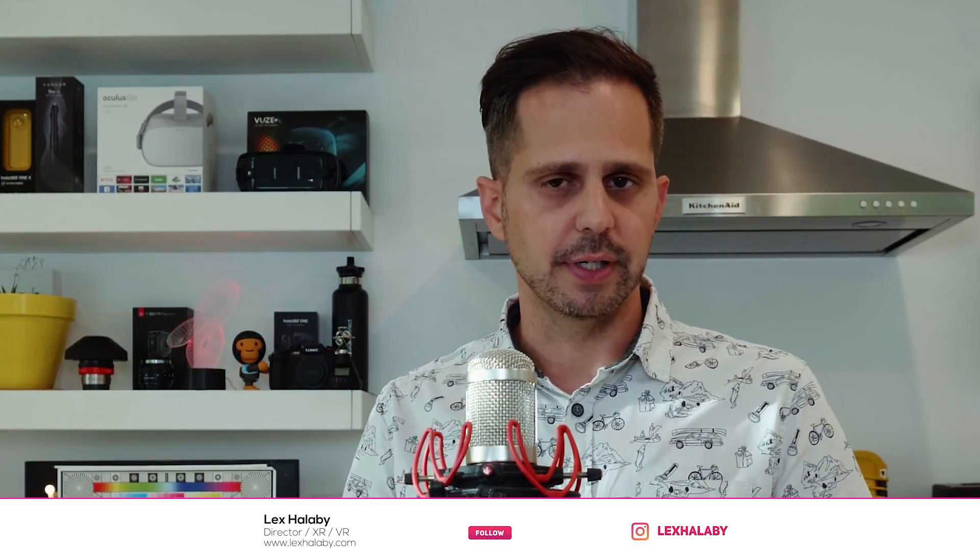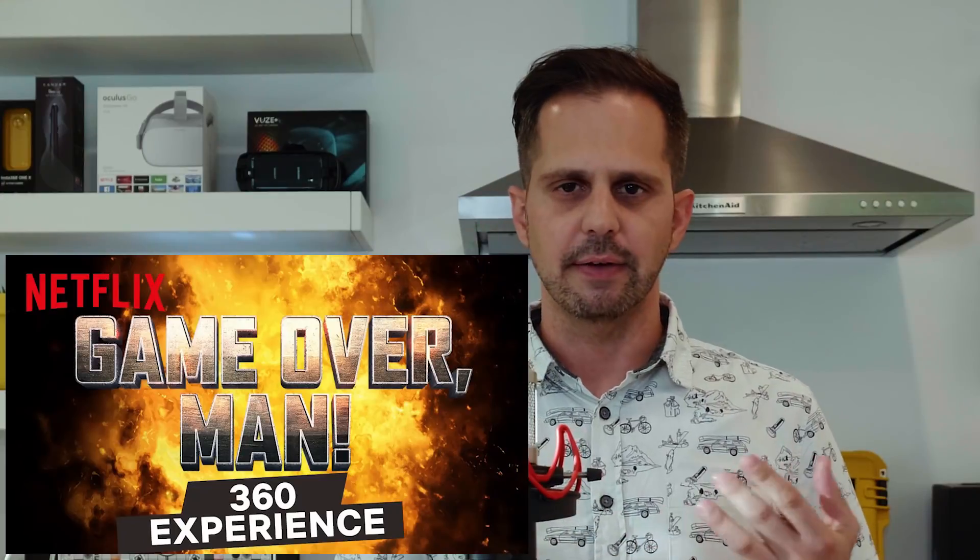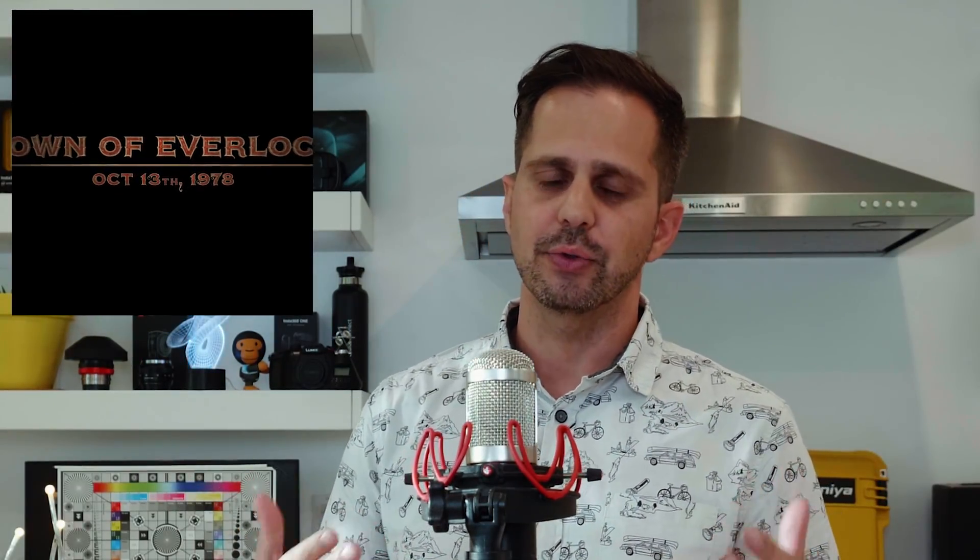Hey, I'm Lex Haloby, I'm a VR director. I've been directing immersive experiences for the last five years with brands such as Coca-Cola, Ford, and Budweiser, and studios like Netflix and Warner Brothers — a lot of different experiences both live-action and game engine. Today I'm going to walk you through the VR experience for 'Escape the Night' called 'Welcome to Everlock,' which is on Google Daydream.